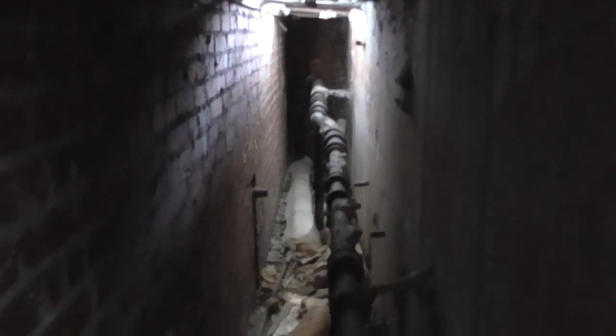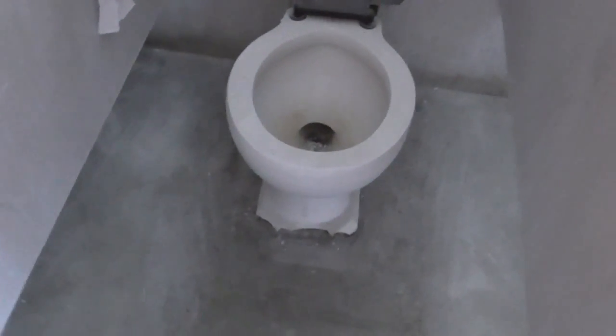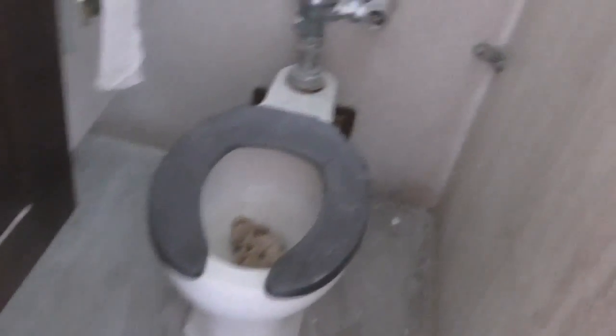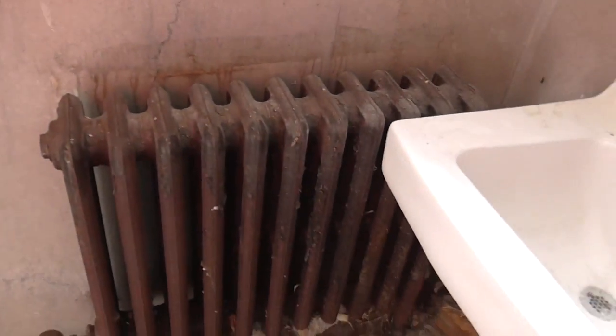Anybody in here? Is this actually a functional bathroom? No — maintenance. I'm not going to put my hand in this room. Toilet alert! I see all the handles on the bathroom. Oh my gosh, that one looks like it's been used. Look at these old urinals.